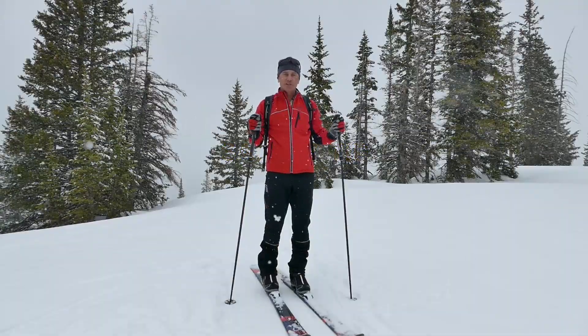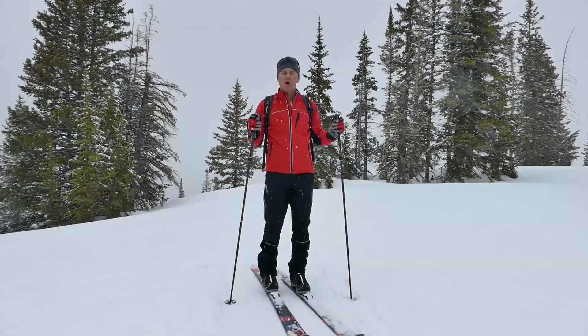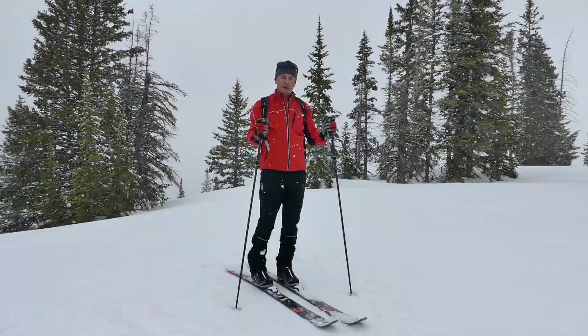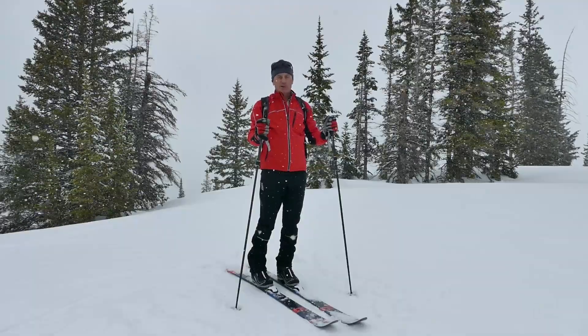When you go Nordic touring, there's a good chance that you will leave the trails you know and venture into terrain you don't know. Let me show you what I bring with me in my backpack when I go Nordic touring.